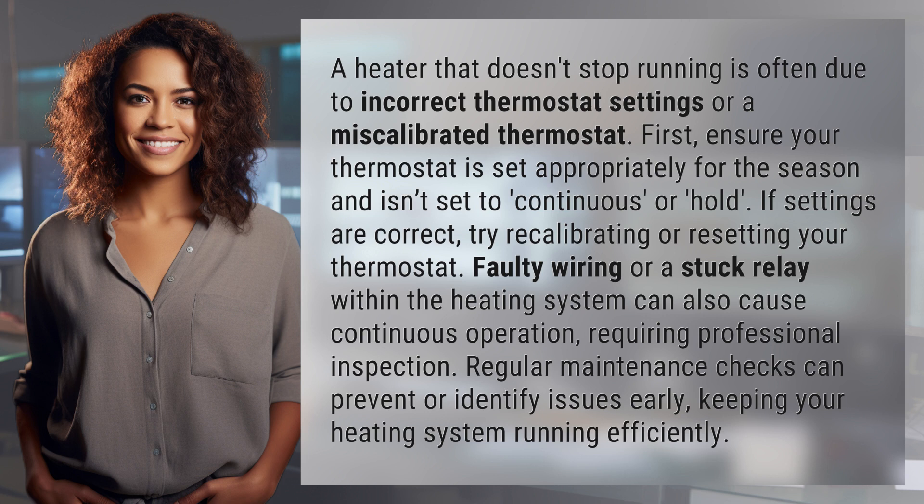Regular maintenance checks can prevent or identify issues early, keeping your heating system running efficiently.